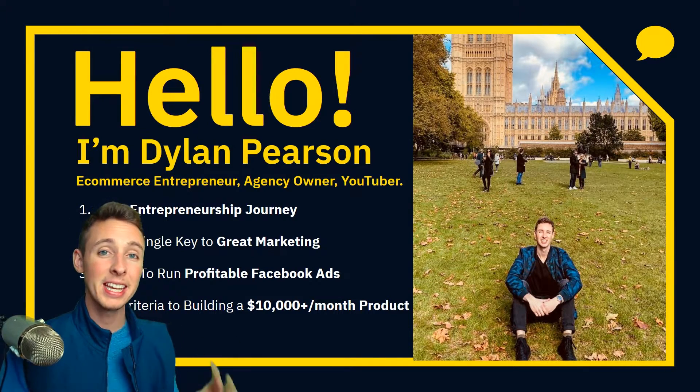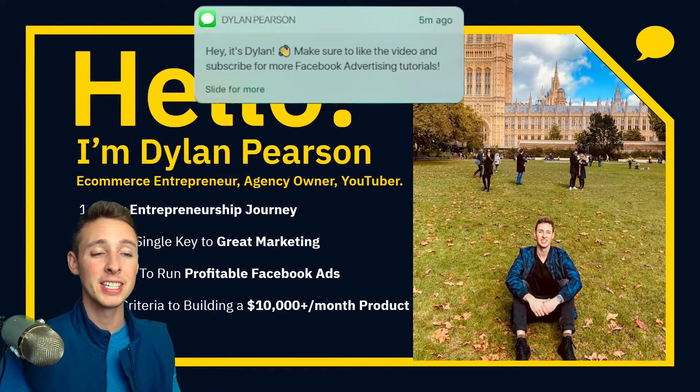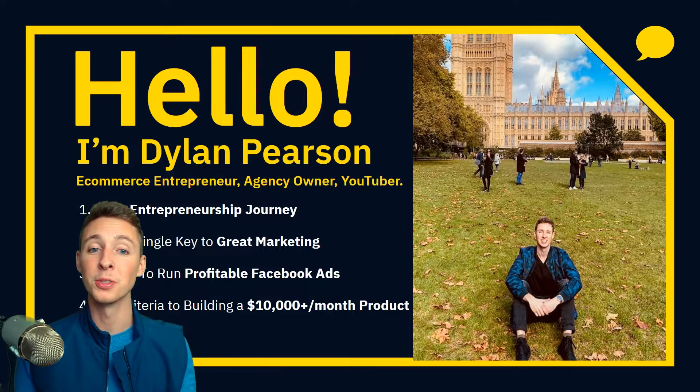My name is Dylan Pearson. I'm an e-commerce entrepreneur. I have a marketing agency called Dylan.Business, and I'm also a YouTuber.